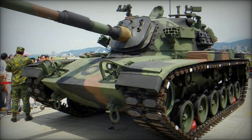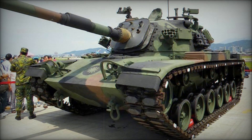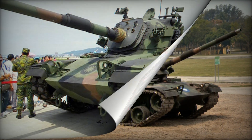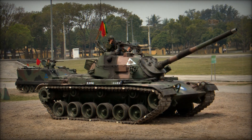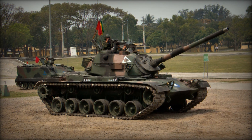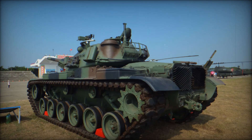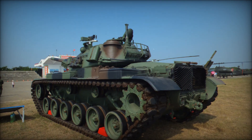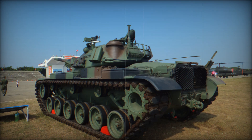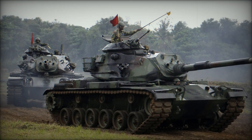The tank's armor protection measures approximately 143mm at its most critical facings, and the overall vehicle weight reaches nearly 50 tons. Powering the CM11 is a General Dynamics AVDS 1790-2C series diesel engine that generates 750 horsepower, allowing the tank to achieve a maximum road speed of 30 miles per hour on prepared surfaces.